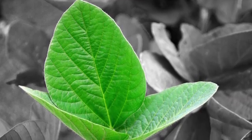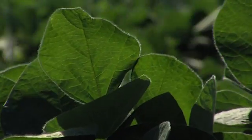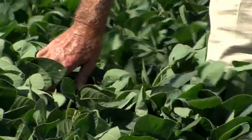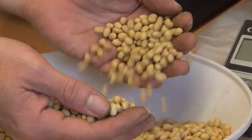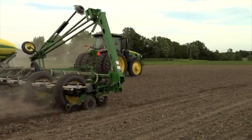Ontario farmers grow more soybeans than any other crop in the province. The increase in soybean production has been achieved through improved varieties, which has expanded soybean acreage across the province. Global demand for protein has driven planting of this popular crop over the past two decades. Annually, Canadian soybean growers plant over 5 million acres.